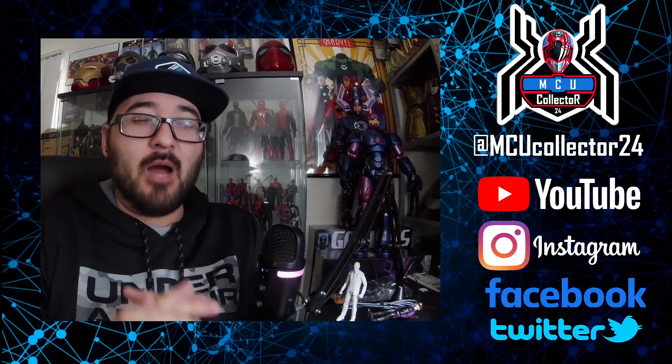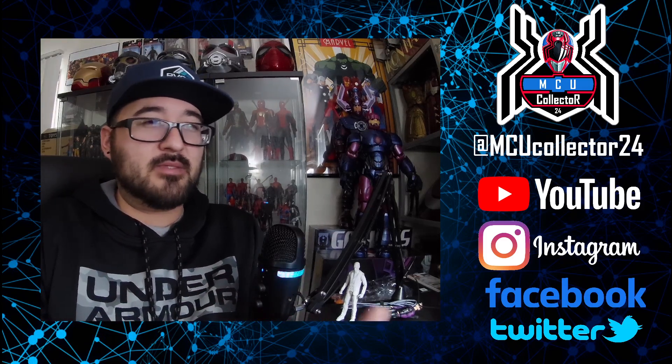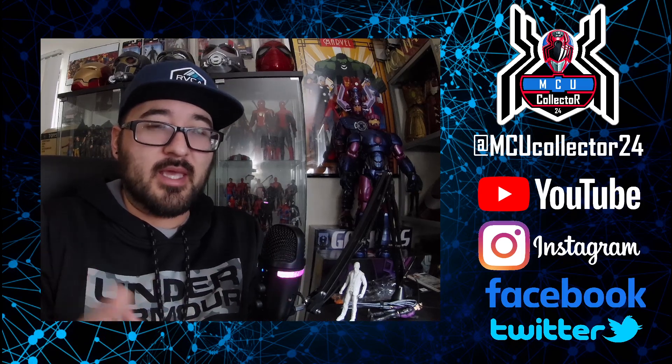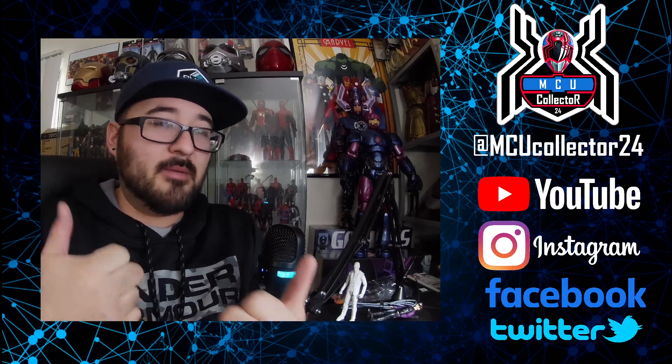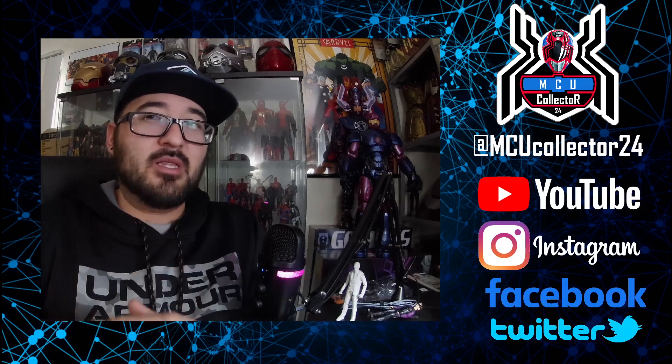Two new Marvel Legends figures have gone up for pre-order today. One we knew about — they had previously announced it — a comic classic Guardians of the Galaxy Yondu figure. That went up for pre-order today at $24.99.